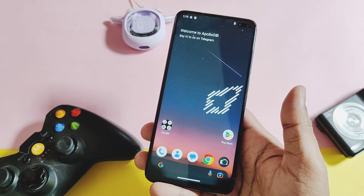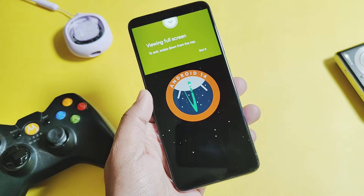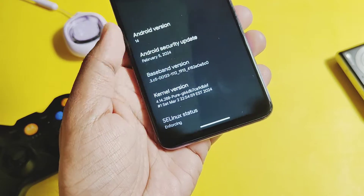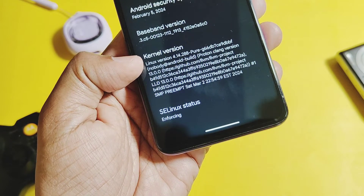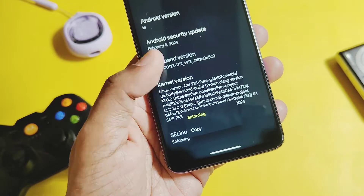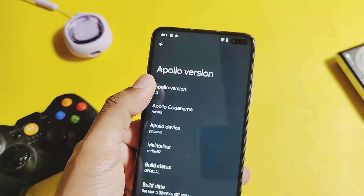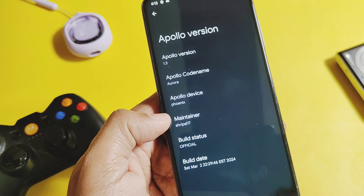Let's check out the About Phone details. The ROM is based on the latest Android 14 Upside Down Cake version — it is the signature Easter egg of Android 14. It didn't get its March updates, so the security patch is still February 2024. It comes with the pure kernel version 4.14.288, built with the Proton Clang toolchain 17. SELinux is enforcing. Apollo OS version is 1.3, codename Aura, and the maintainer of the build is the developer Sripal. This is an official build, so we will get all official monthly updates via OTA.